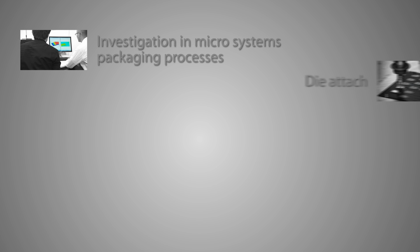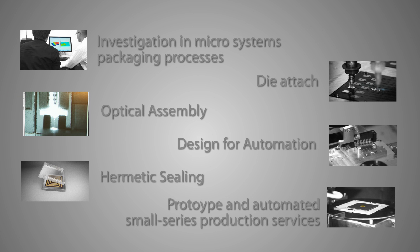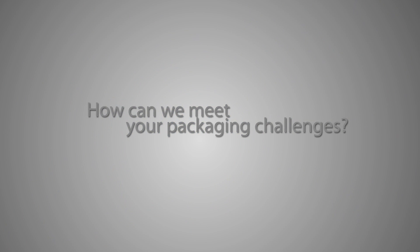CSEM's team of experts can help you push the limits of feasibility and produce cutting-edge products. From process verification to small series production, CSEM is here for you.